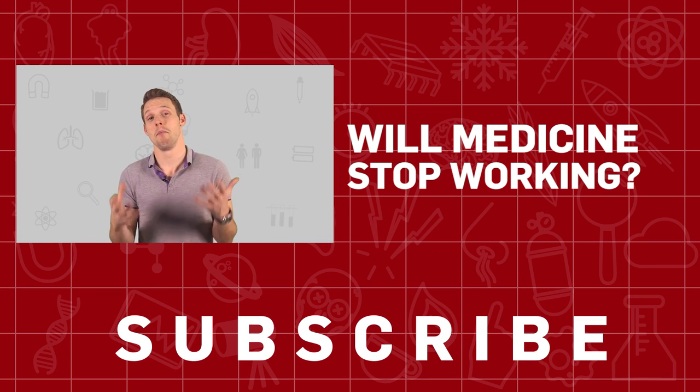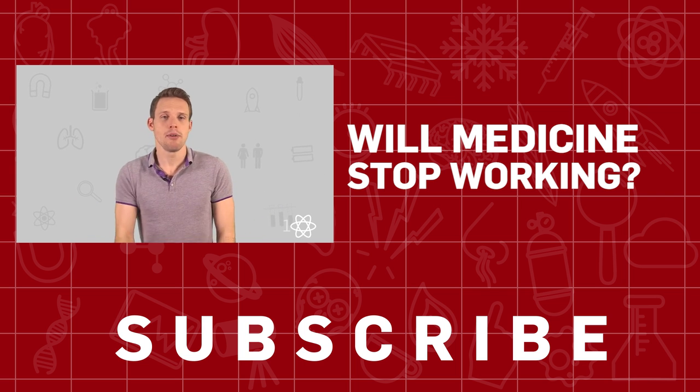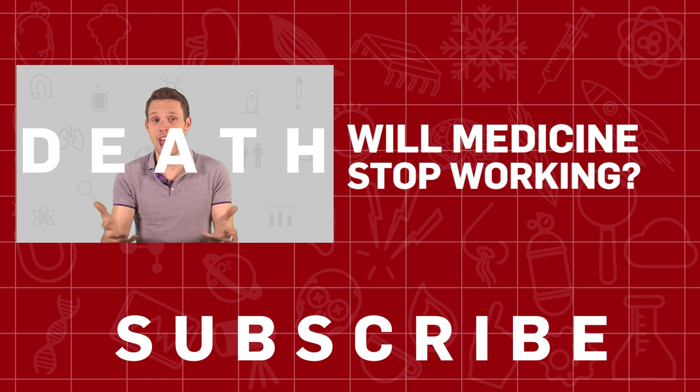Modern medicine blows me away. Before vaccination, viruses like smallpox or polio would often lead to death. Before antiseptics, common infectious diseases meant that anything from a cut finger to giving birth could often lead to death.